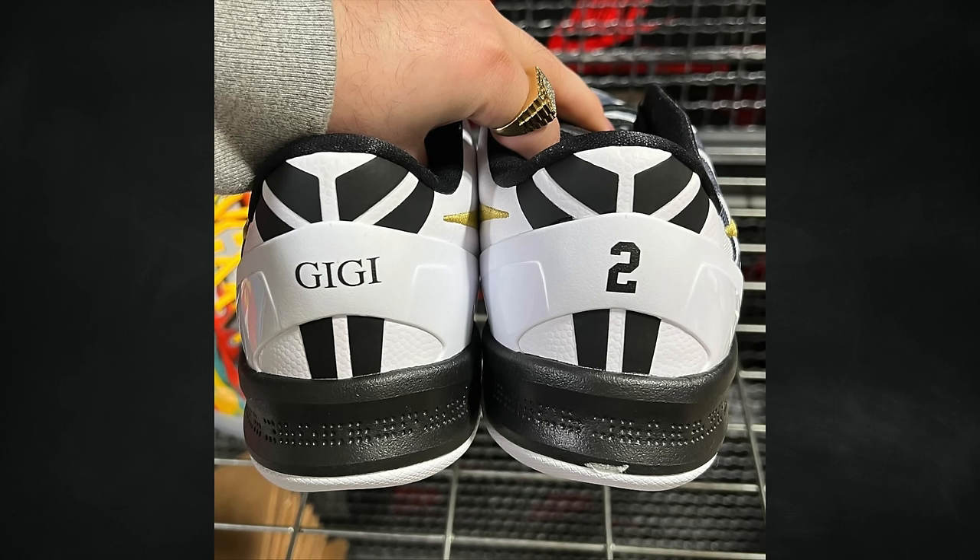I do like this pair, though not as much as the Kobe 6 — I think that shoe is the best in the line. But like every Kobe release, this pair is definitely going to sell out. I also like that they're offering them in grade school and preschool sizes. Let me know your thoughts on this pair down in the comment section below.